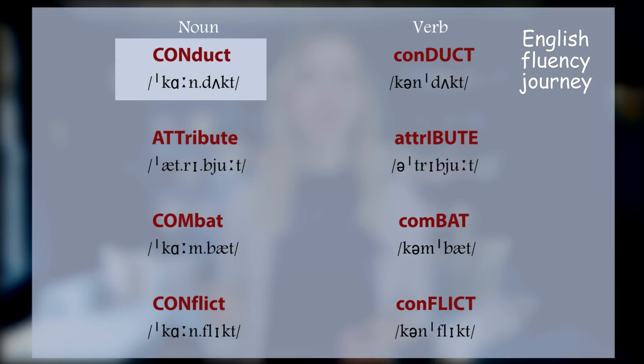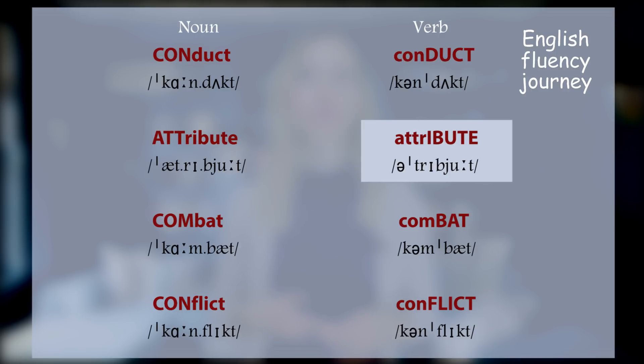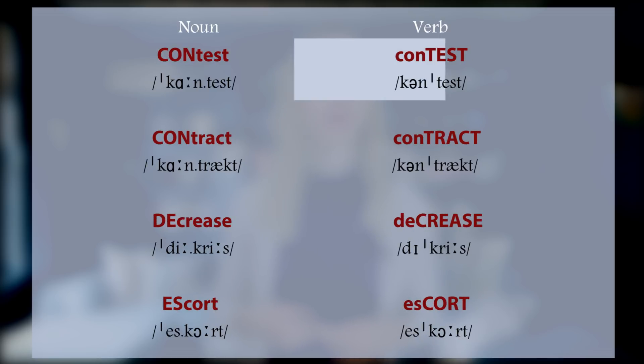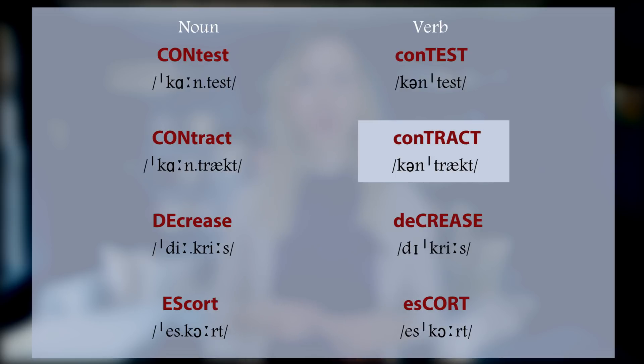And here's the chart with the words. Let's read them out loud. CONduct, conDUCT. ATtribute, atTRIbute. COMbat, comBAT. CONflict, conFLICT. CONtest, conTEST. CONtract, conTRACT.